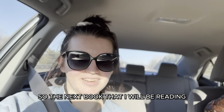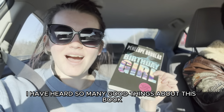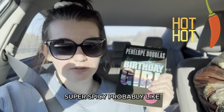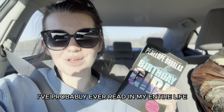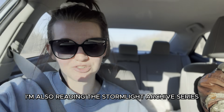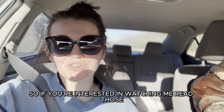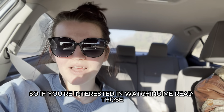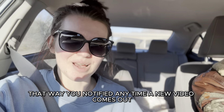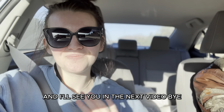The next book I'll be reading, also in the car, is Penelope Douglas's Birthday Girl. I've heard so many good things — it's supposedly super spicy, probably the spiciest book I've ever read. I'm also reading the Stormlight Archives series by Brandon Sanderson and a bunch of other books on my TBR. If you're interested, hit the subscribe button and turn on bell notifications so you're notified when new videos come out. If you enjoyed this video, hit that like button — I'll see you in the next one. Bye!